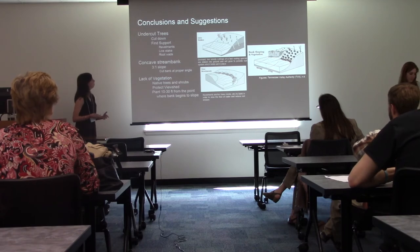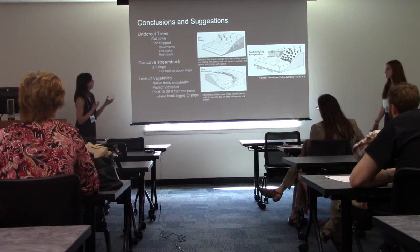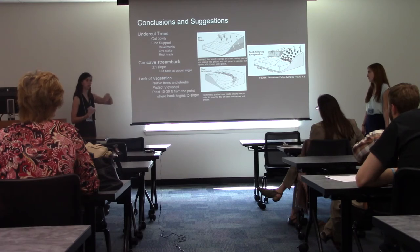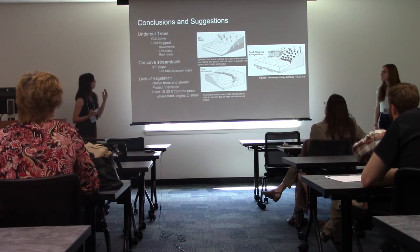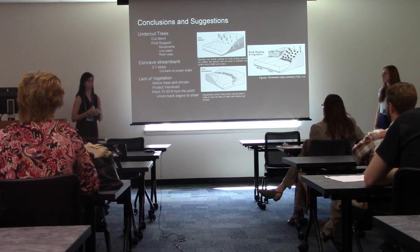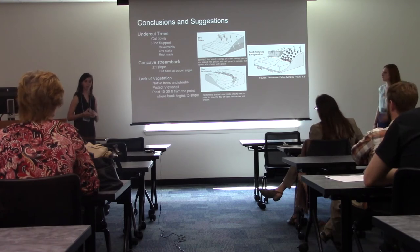Our suggestions for the undercut trees are to either remove them or stabilize them using techniques such as revetments, live stakes, or implementing root wads. For the concave stream bank, we suggest grading it to a three-to-one slope — for every three feet horizontal there is one foot vertical — cutting it back to a proper healthy angle. For the lack of vegetation, Brielle and Marissa have identified certain species of trees and shrubs to restore the riparian buffer while maintaining an attractive viewshed and scenery.